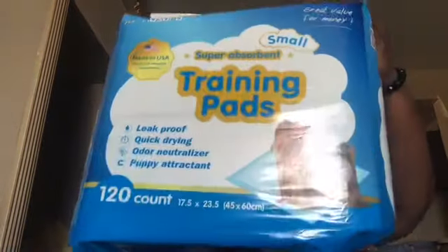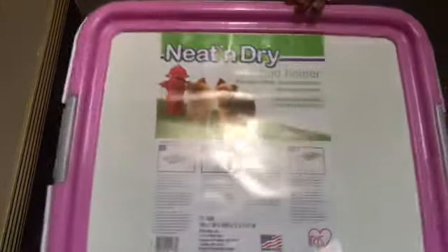I got puppy training pads — I'll be training her to use the potty indoors and outdoors. I got 120 pads from Amazon for $19.99. I also got a puppy pad holder to hold her pads in.